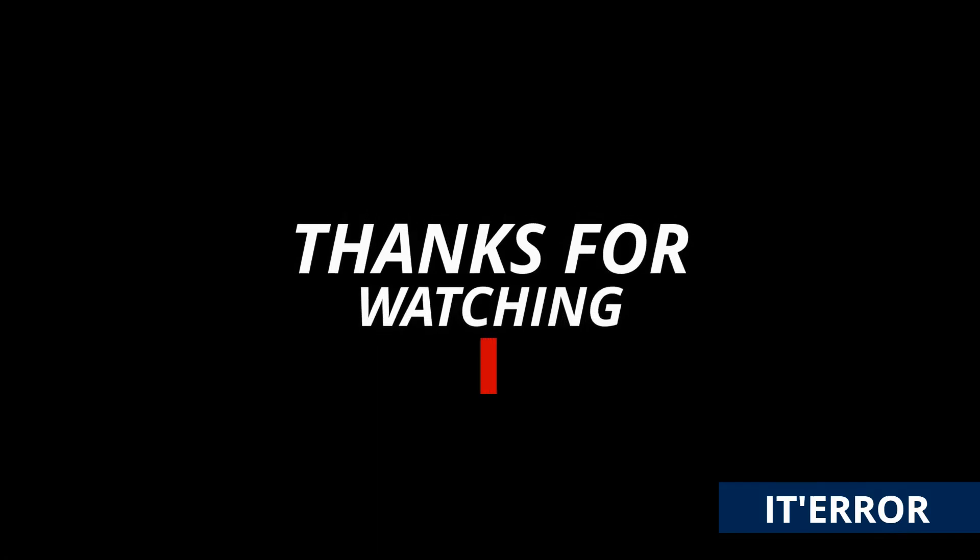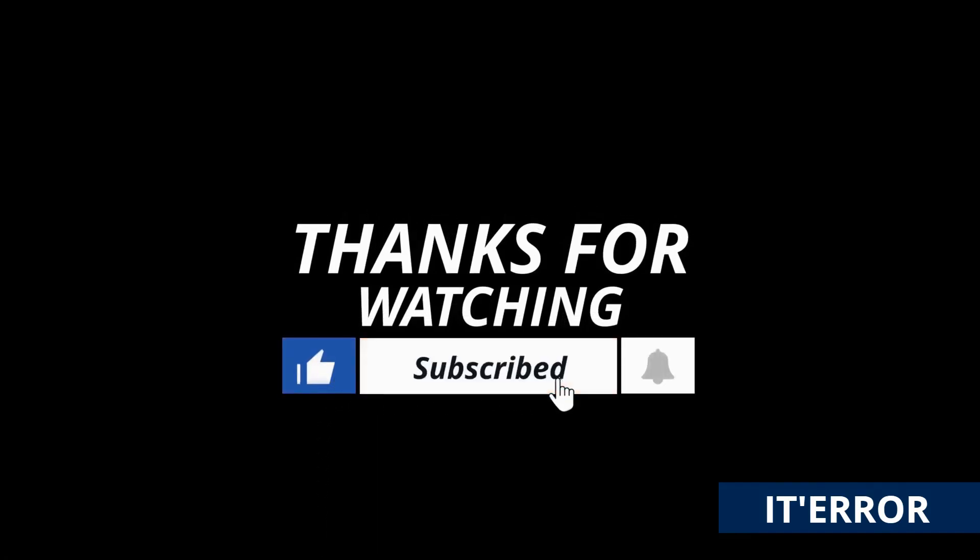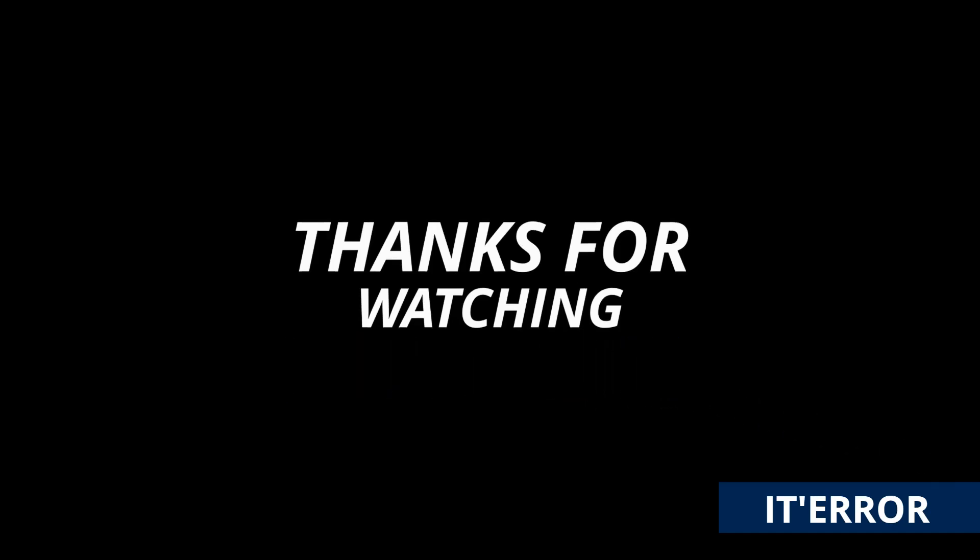Thanks for watching! Links are in the description. If this video is useful for you, give it a thumbs up. If you're new to our channel, subscribe and ring the bell to stay up to date with our latest tech-related stuff here on IT Era.